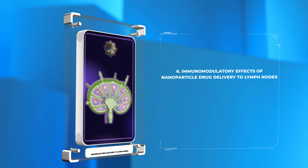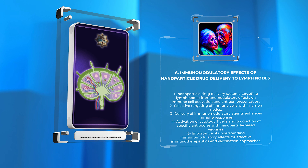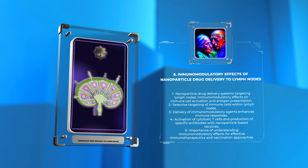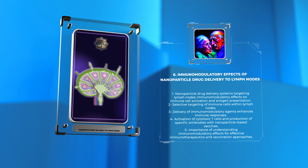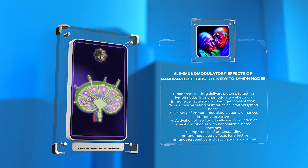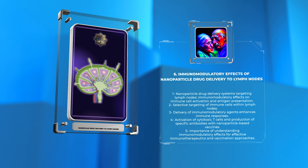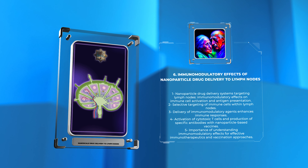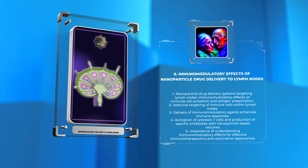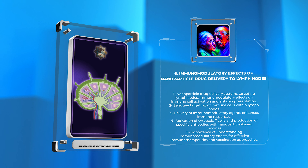The immune system plays a critical role in the body's response to pathogens, tumors, and inflammatory conditions. Nanoparticle drug delivery systems targeting lymph nodes can exert immunomodulatory effects, influencing immune cell activation, antigen presentation, and subsequent immune responses. These systems can be engineered to selectively target immune cells within lymph nodes, such as dendritic cells, macrophages, and B cells. The delivery of immunomodulatory agents, such as adjuvants or antigens, to these cells can enhance immune responses, promoting the development of adaptive immunity against pathogens or tumors.